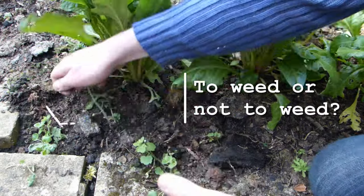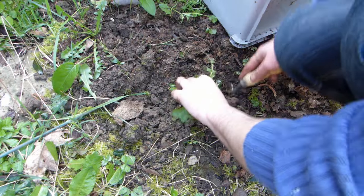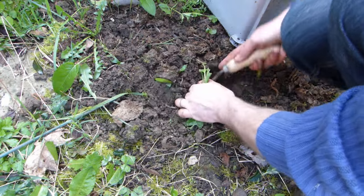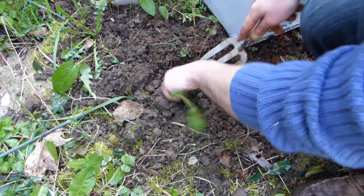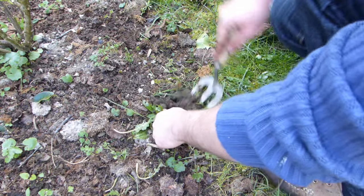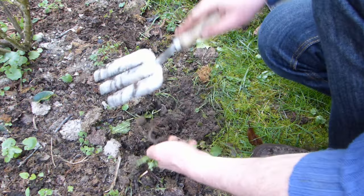When it comes to weeding, the best course of action depends on the type of weeds you're dealing with. Late autumn and early winter is a good time to get rid of perennial weeds, whose growth should hopefully have slowed enough for you to finally catch up with them. Be thorough and remove all of their roots too, otherwise they'll just regrow again.